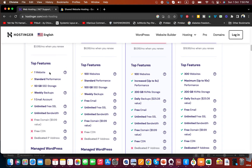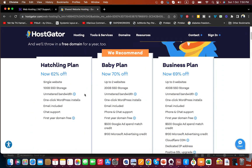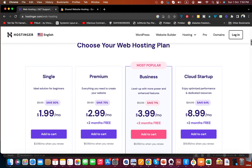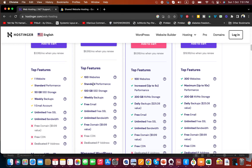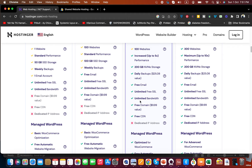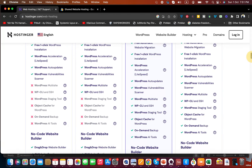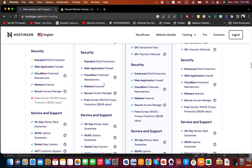Comparing the HostGator Hatchling plan at $3.75, the closest Hostinger equivalent is the Premium plan. With Hostinger's Premium plan at $2.99, you get 100 websites to host, standard performance, 100 GB SSD storage, weekly backups, free email, free SSL, unlimited bandwidth, a free domain, basic WooCommerce optimization, free website migration, one-click WordPress installation, WordPress acceleration, WordPress auto-update, a malware scanner, and cloud-protected name servers.